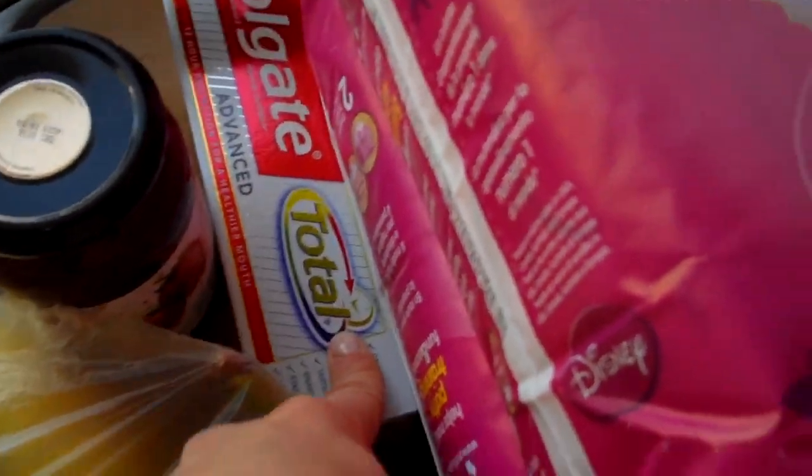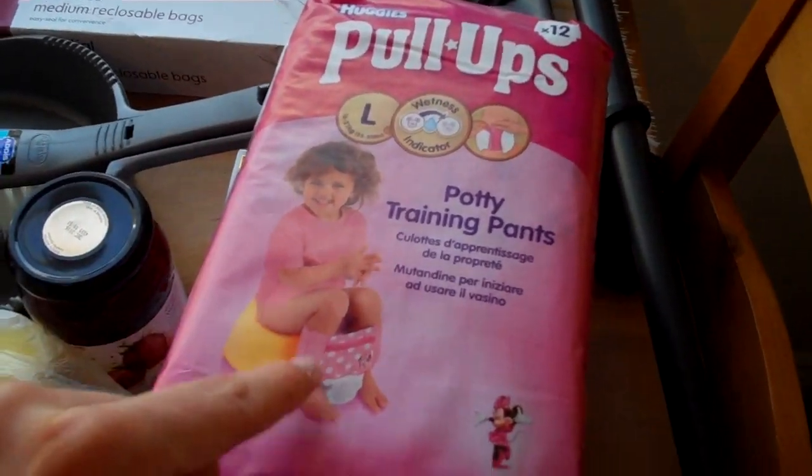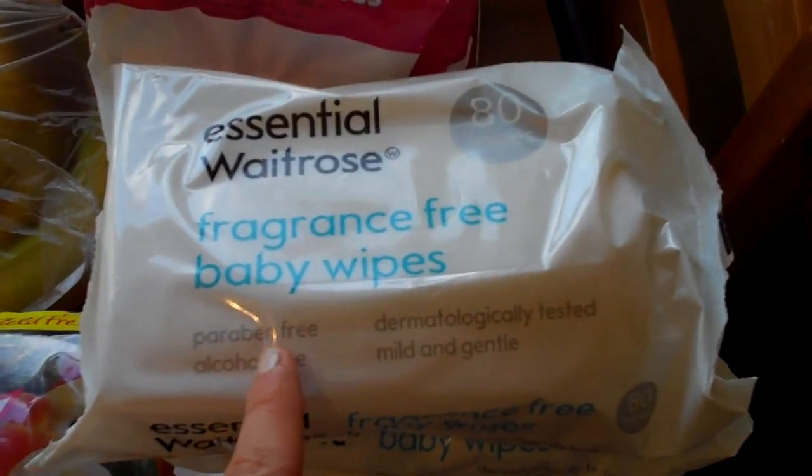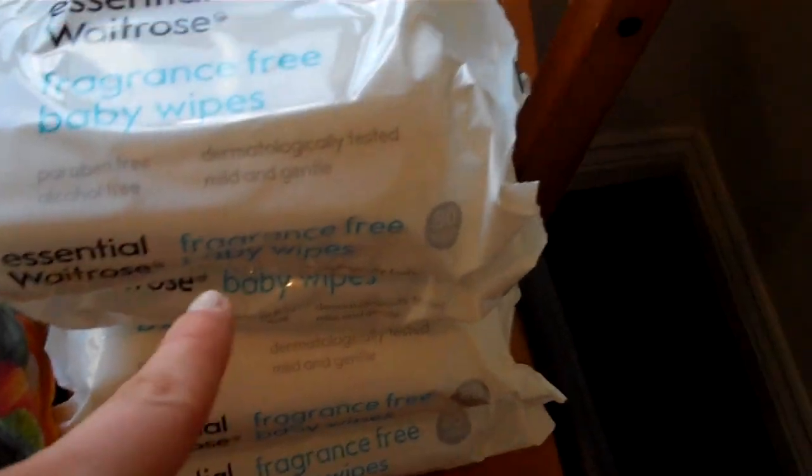Some toothpaste. Two lots of Sienna's Pull-Ups — they were on offer, half price, £2.50 each, so I got two lots. And then I just got four lots of the Essential Waitrose Fragrance-Free Baby Wipes — four lots, yeah. And then I got an actual broom for the kitchen as well, just a big one, because mine was used in the garden so now it's filthy. So I just got a new one.